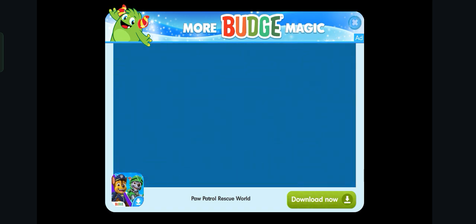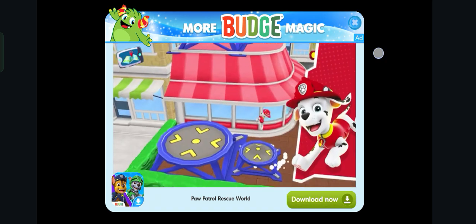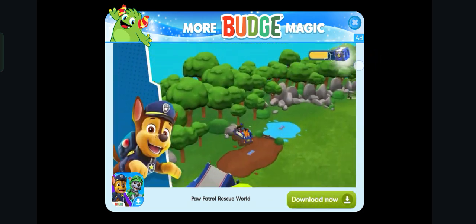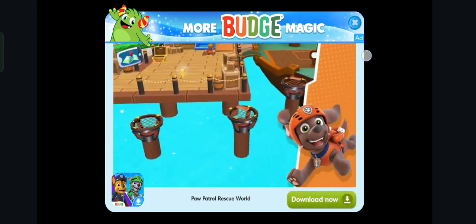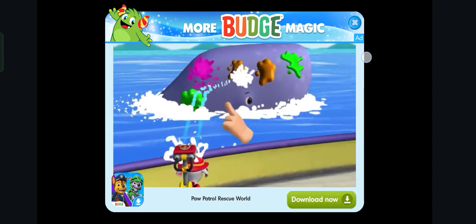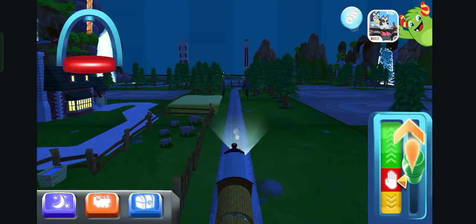Hey there, welcome to Paw Patrol Rescue World! The Paw Patrol needs your help to keep Adventure Bay safe. Lend a paw on hero missions and race to the Ruff Ruff Rescue. Play all over!